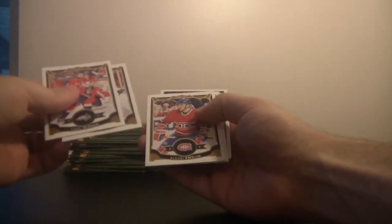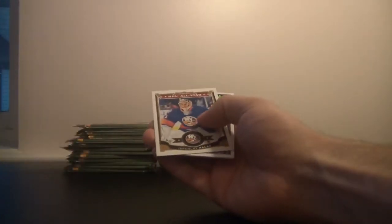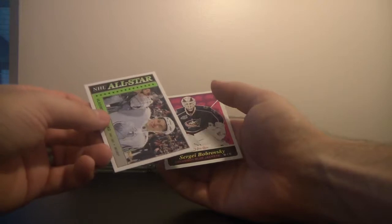All right. We've got an All-Star card for the New York Islanders — that's Yaroslav Halak. And then right behind him we've got another — oh, that's a great card — another NHL All-Star card.